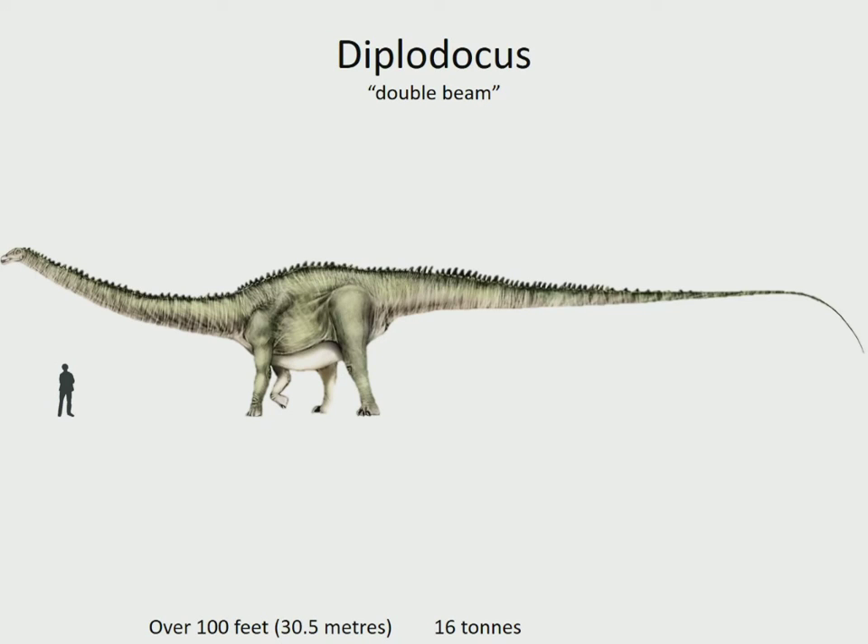Diplodocus was one of the longest dinosaurs of all time, but surprisingly lightweight compared to some of its smaller relatives. It was a slender, lightly built sauropod with pencil-like teeth and a long, whip-like tail. It had a row of spines running the length of its back. It too lived in the USA in the late Jurassic, 154 to 152 million years ago.